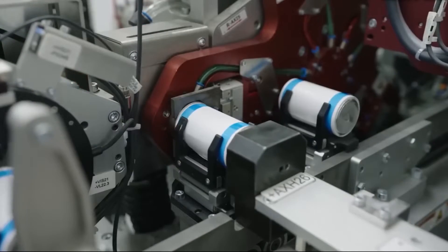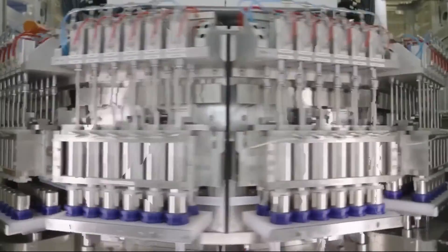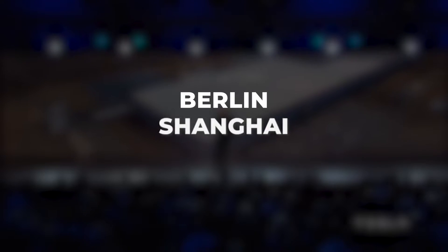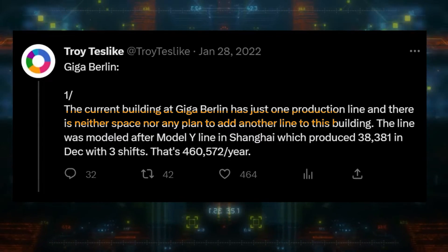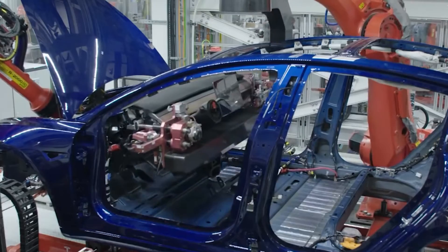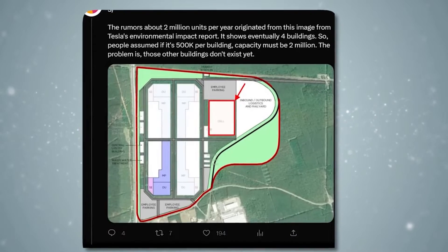To improve their pilot production line and construct new lines at Gigafactory Texas, Tesla is transporting equipment from Gigafactory Berlin to Texas. After they have figured it out and have it functioning properly, they can copy and paste those procedures from Texas to the Gigafactories in Berlin, Shanghai, and so on. As per an insider source, there is only one manufacturing line in the current Giga Berlin building, with neither more room nor a plan to create another line. Elon said that Giga Berlin's capacity is 500,000 units annually, using a single continuous line, despite a rumor that it will eventually have an installed capacity of 2 million units annually.